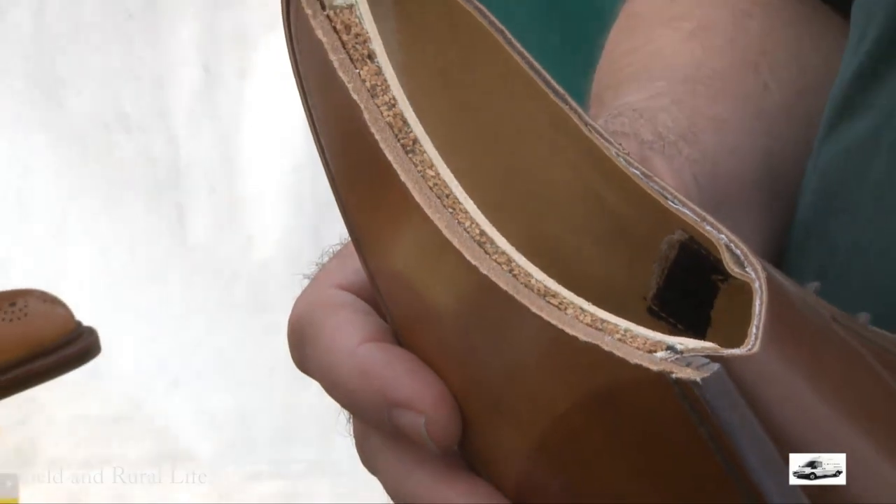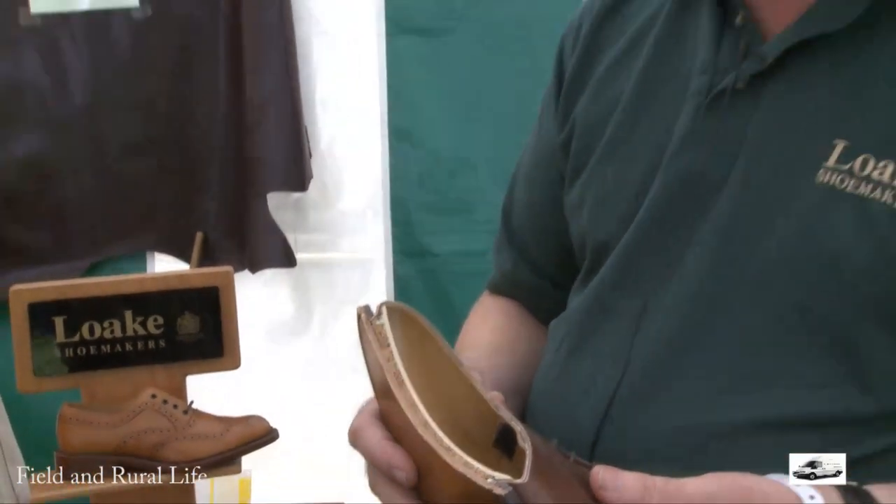Now, approximately how many different ranges do you manufacture? We cover about 350 odd different designs at present, and we tend to try and keep a range around about that sort of quantity. Fantastic.